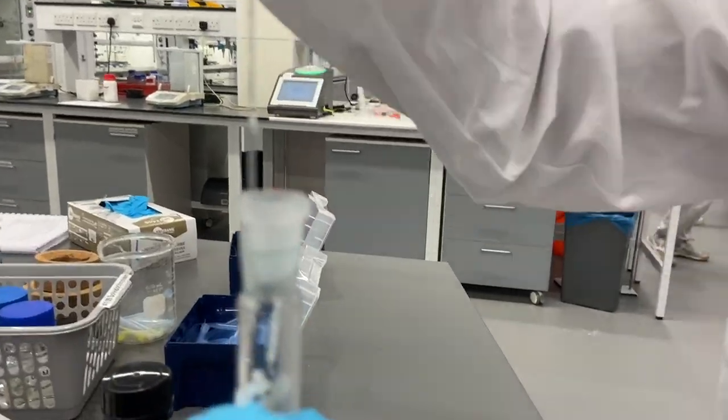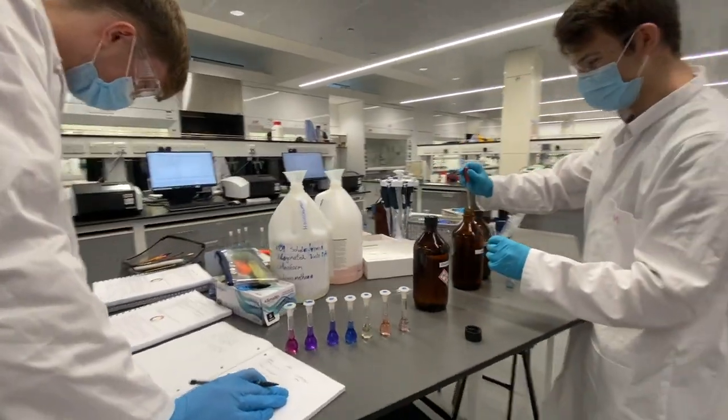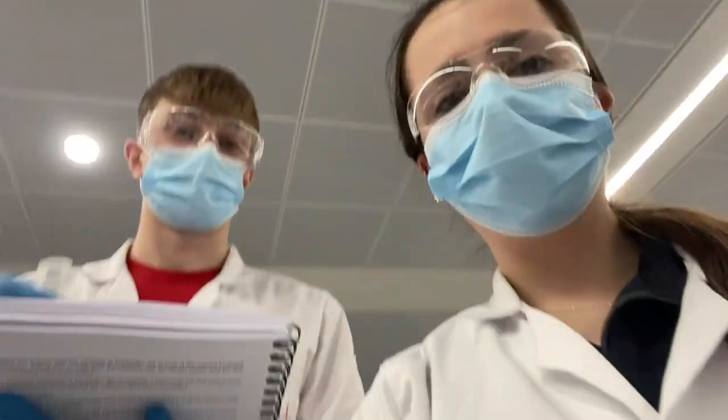Today we were doing a transition metal practical which was quite nice — it's got pretty colours and we were seeing how colours affect different wavelengths of light that the metals absorb, and things like that.